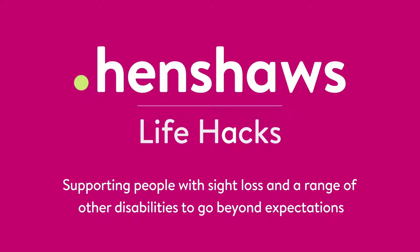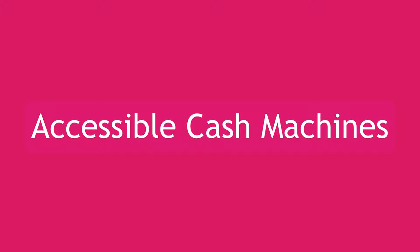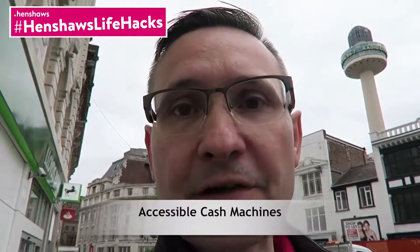Henshaw's Life Hacks — supporting people with sight loss and a range of other disabilities to go beyond expectations. Welcome to Henshaw's Life Hacks, our tips, tricks, and tech. Today I'm in Liverpool and I've just literally walked past Lloyds Bank.